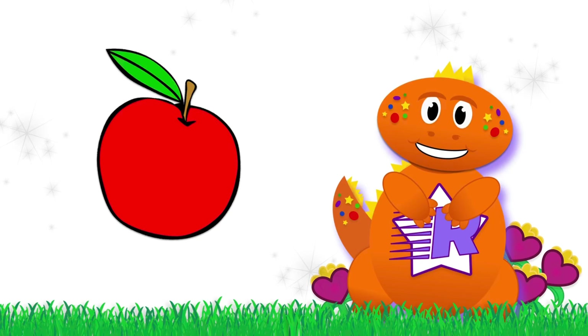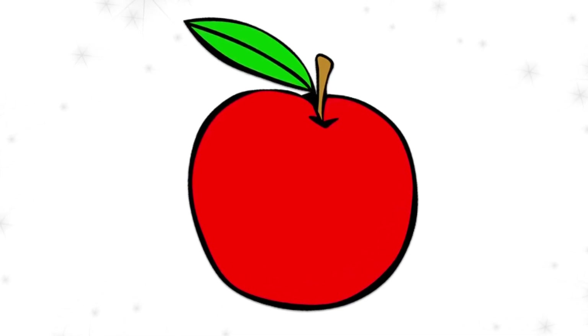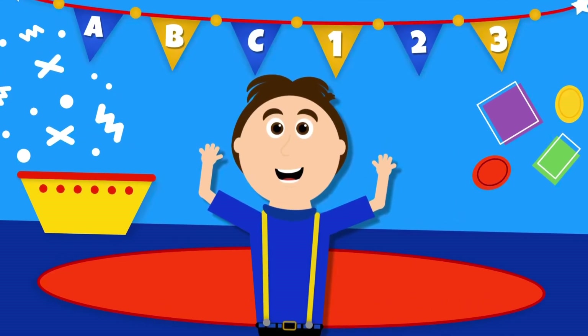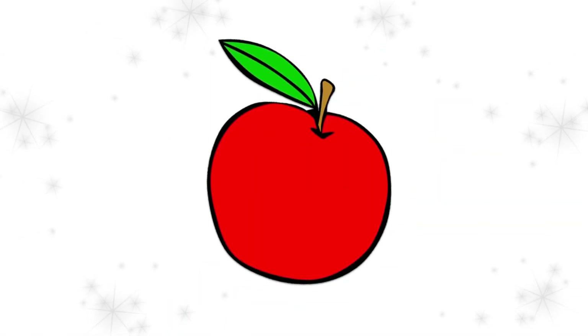I wonder what word goes with this picture? Let's see. It's red, has a green leaf on top, and it's very yummy to eat. Hmm, I know! Jake always loves eating this with a banana. Do you know the word for this picture? That's right! It's an apple!